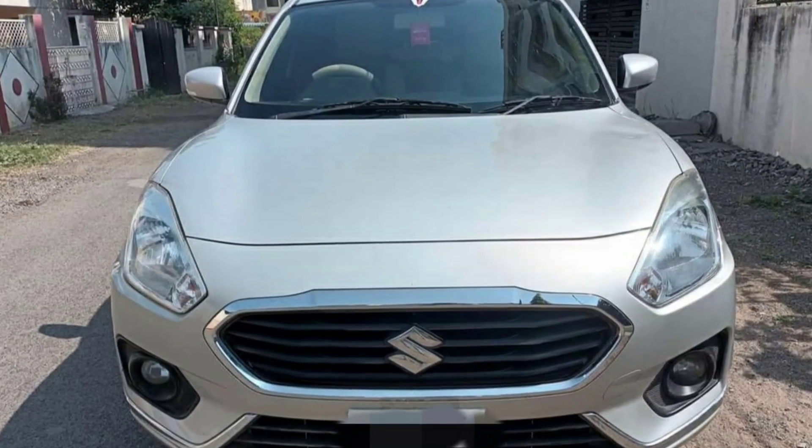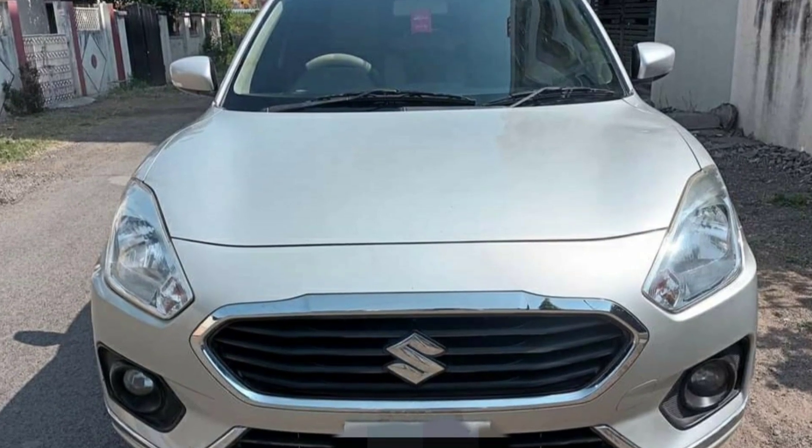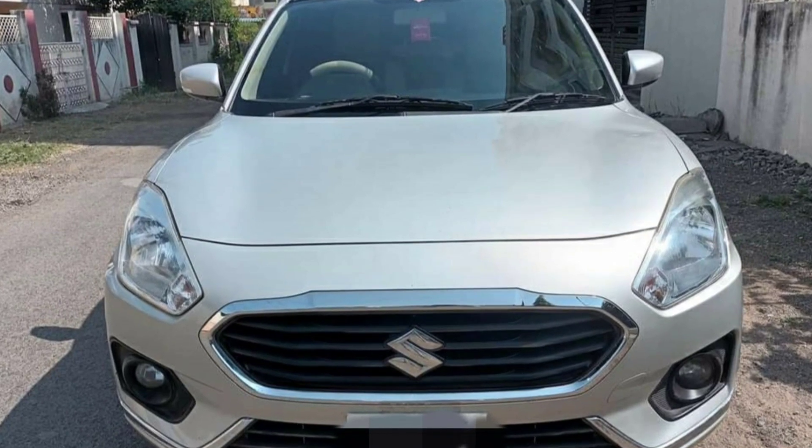Hello friends, this is a Swift Dzire car, 2017 model. This is a non-accident vehicle. It is a diesel version, top-end variant.